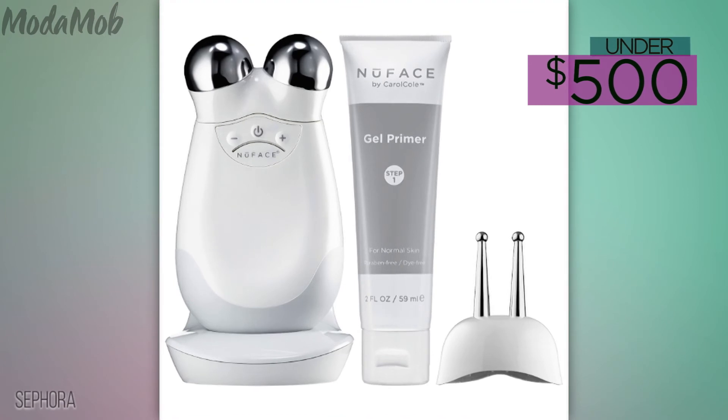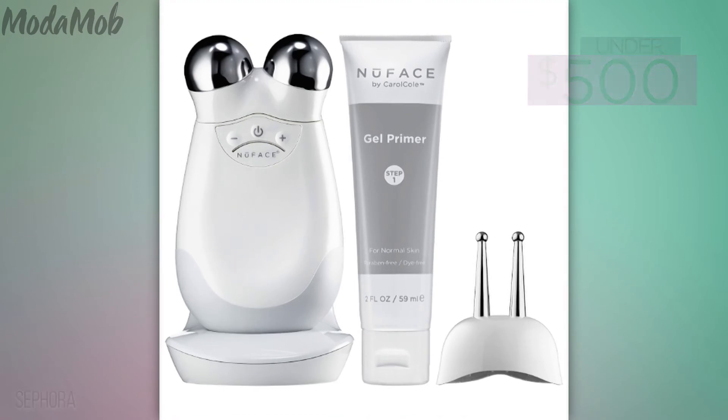Here's what Shawnee suggests for those of you who can't consistently get facials — it's called the NuFace Trinity. Shawnee says she uses a professional version of the device in her facials. The microcurrent technology helps improve facial contour, tone skin, and reduce wrinkles.